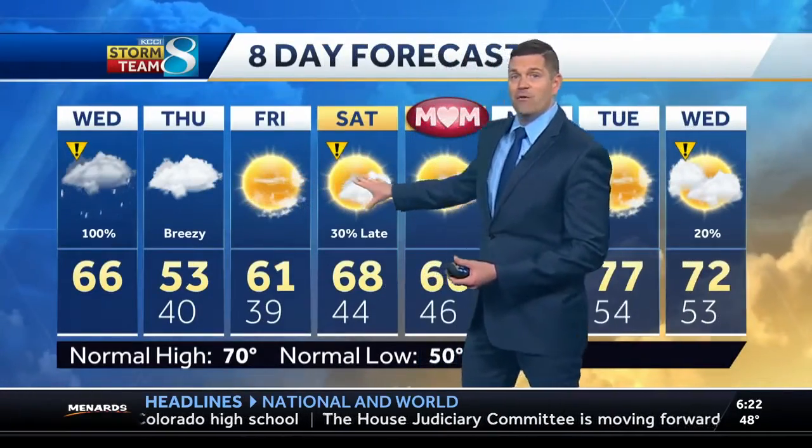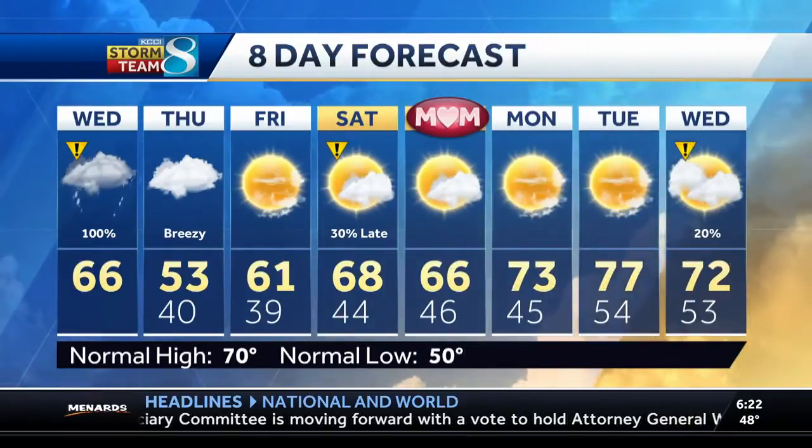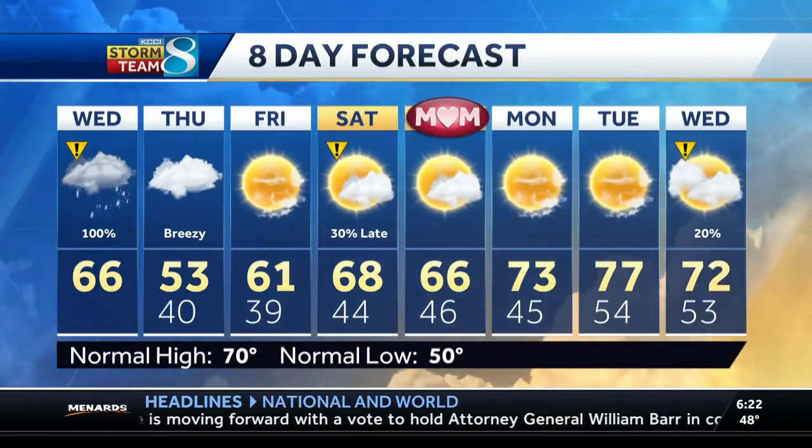We brighten things up on Friday, warmer for Saturday. Could see some showers overnight, but drying out for Mother's Day — looking at a nice day with a high of 66. Then we're back to the seventies Monday, Tuesday, and Wednesday.